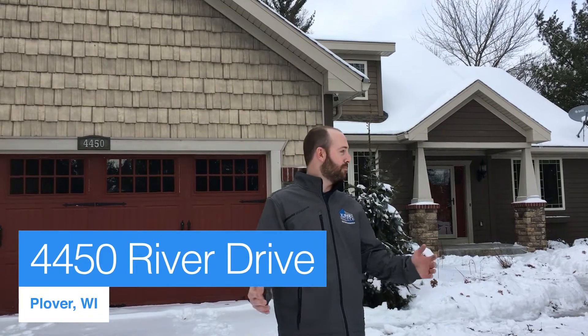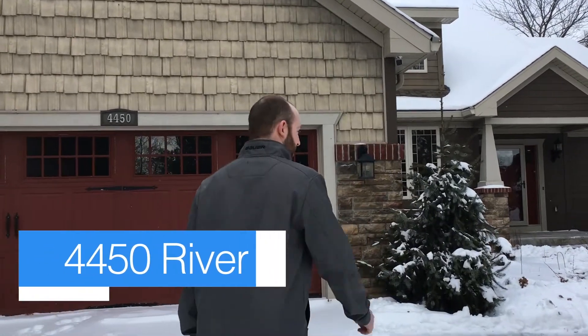We're here at 4450 River Drive in Plover. Really excited to share this new listing with you. Beautiful home. So if you follow me, we'll go inside and take a look.